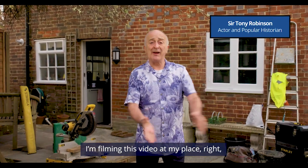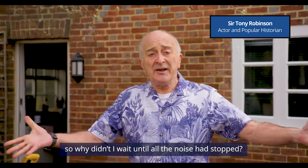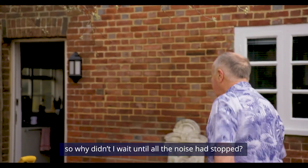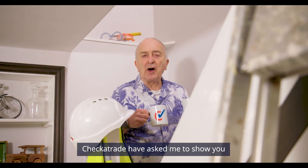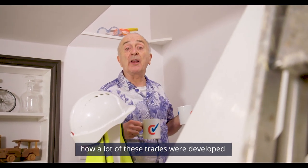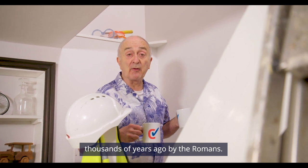I'm filming this video at my place — so why didn't I wait until all the noise had stopped? Well, that is the whole point. CheckerTrade have asked me to show you how a lot of these trades were developed thousands of years ago by the Romans.